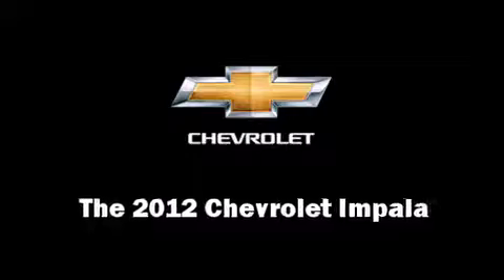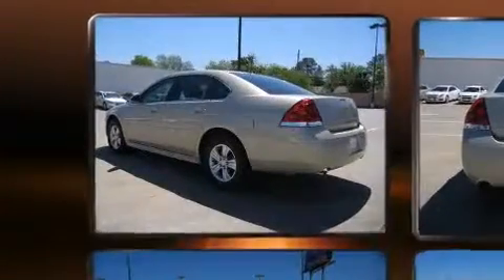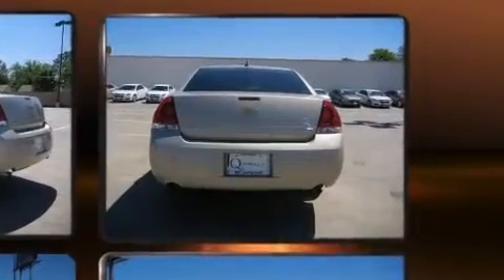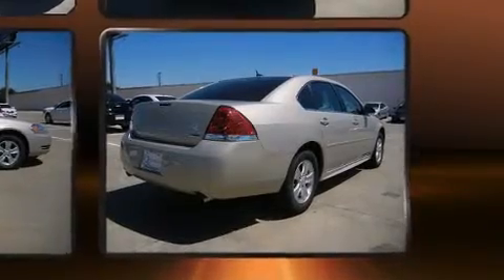The 2012 Chevrolet Impala. This four-door, six-passenger sedan offers the latest in technological innovation and style. It features an automatic transmission, front-wheel drive, and a refined six-cylinder engine.